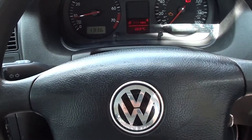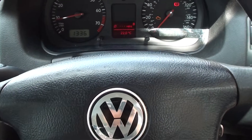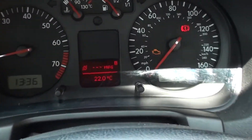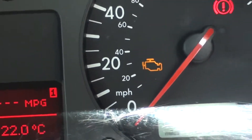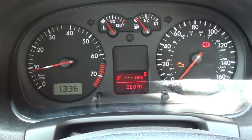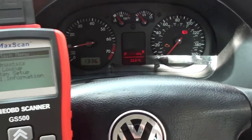Hi guys, thanks for watching this video. Right now we are in a VW Golf, it's a Mark 4 2001 model. On the dashboard you can see we have the engine warning light showing, and it also intermittently comes up with a message saying 'emissions workshop'. So what we're going to do is diagnose the fault.